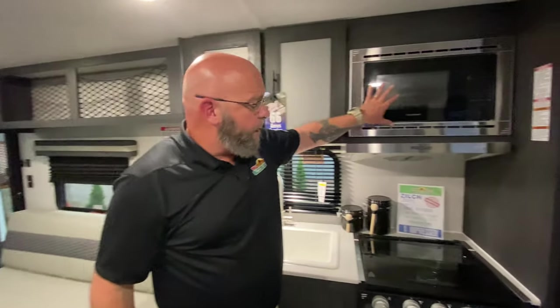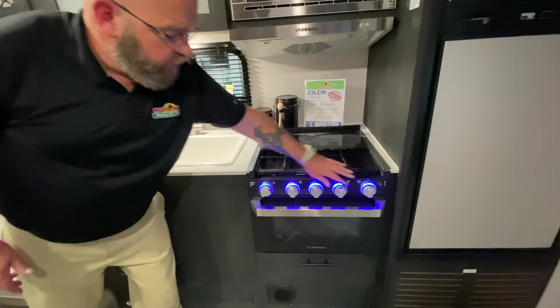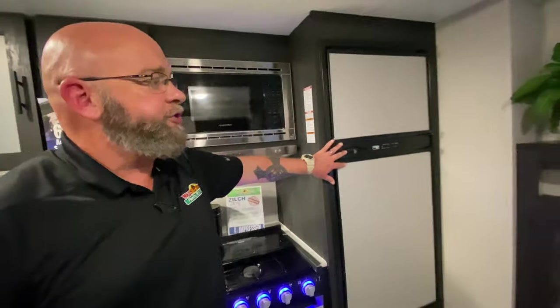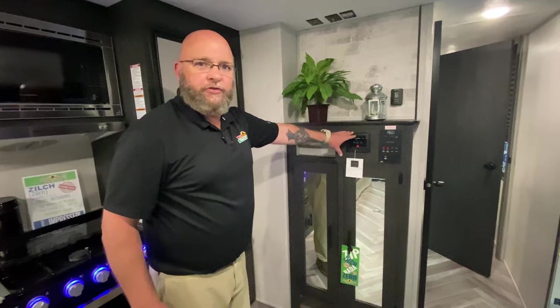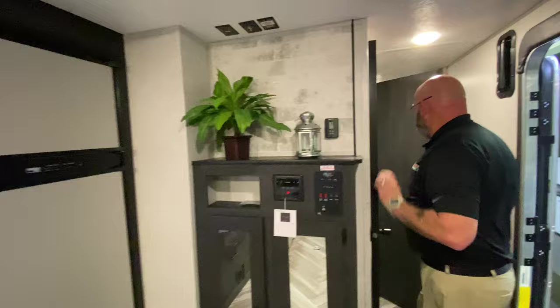You've got a Furion microwave, three-burner stove with backlit LED controls on your stove and oven, a nice Norcold refrigerator, some extra storage space right here, an AM FM Bluetooth stereo system, thermostat control, a place to put your television, and a great bathroom layout.